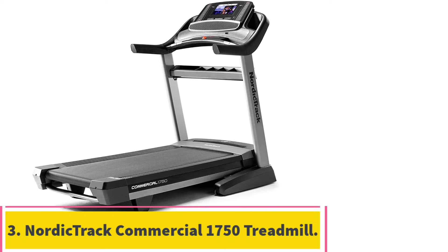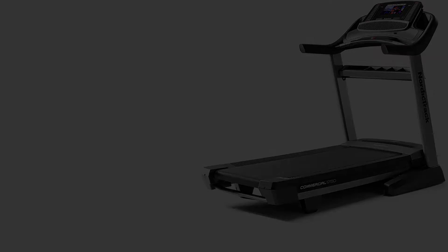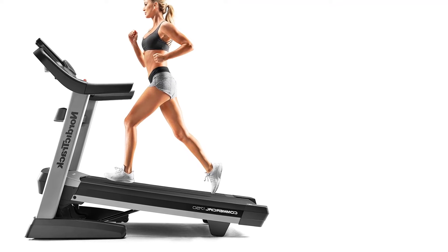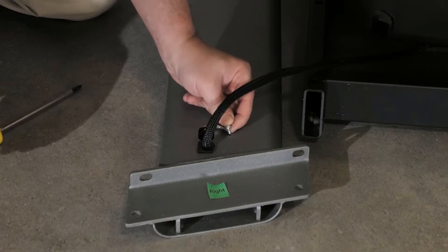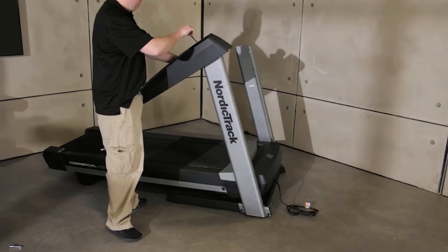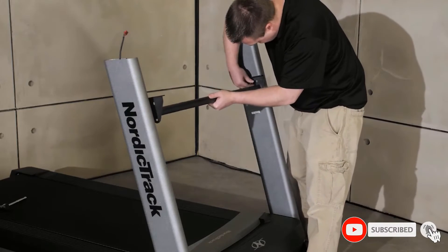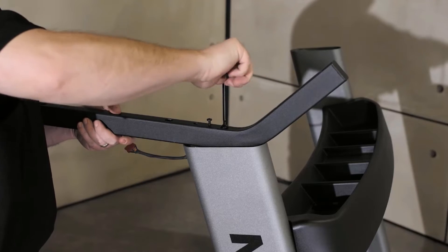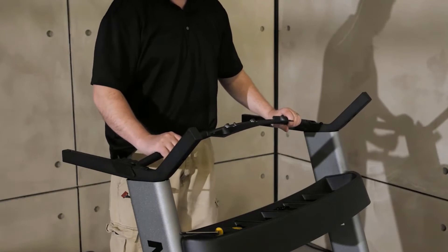Number 3: the NordicTrack Commercial 1750 Treadmill. Innovative space-saver design with easy lift assist means your treadmill can fold up after your run for compact, simple storage. It features a 22-inch by 60-inch tread belt for leg and elbow space, and runner's flex cushioning. The NordicTrack Model 1750 is an entry-level machine in the commercial series and the best iFit treadmill for anyone interested in a balanced workout. It is best suited for walking, jogging, and running workouts. Its commercial-grade 3.75 CHP motor operates quietly and features self-cooling technology that makes it withstand heating during intense workout sessions.